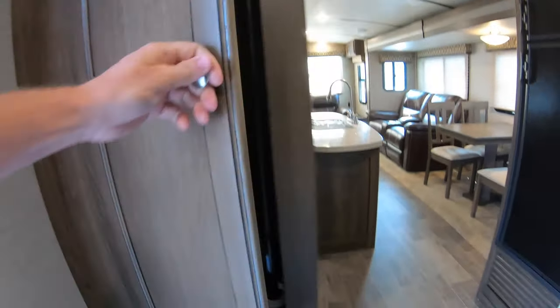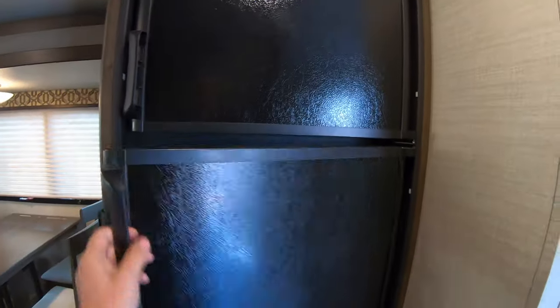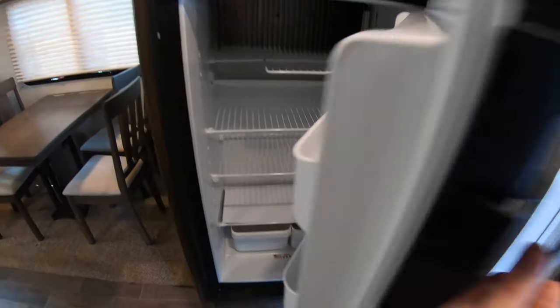Right as you come in, you've got some coat storage right there. When you're on the road, you can get to your freezer and your fridge without opening up the slides. Very clean.